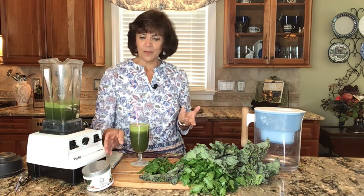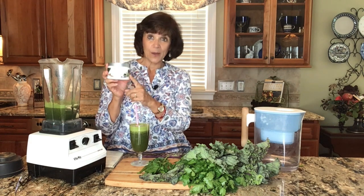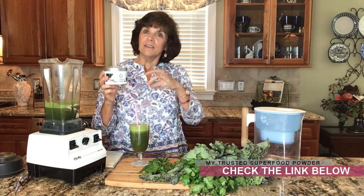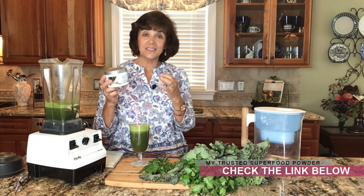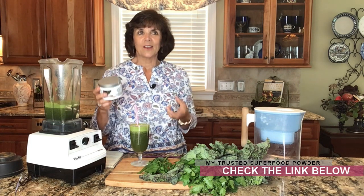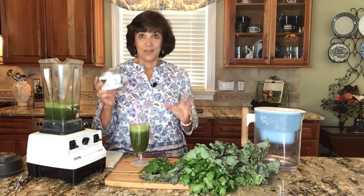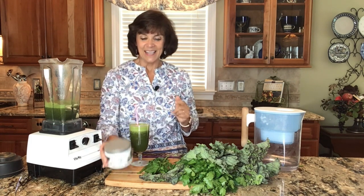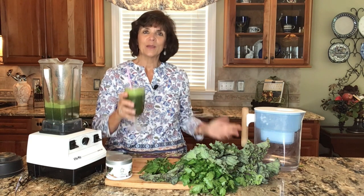If you're thinking, 'Annette, I'm not going to go through all that trouble,' I do sometimes use a superfood powder because it has the beets, the greens, and all of the vegetables and fruits necessary to build a healthy microbiome. When we have a healthy gut, our liver can work with that. So this is another option if you'd rather go the easy way.